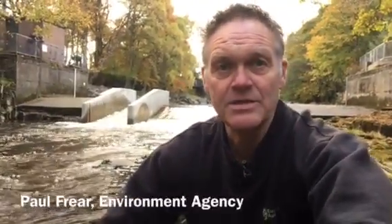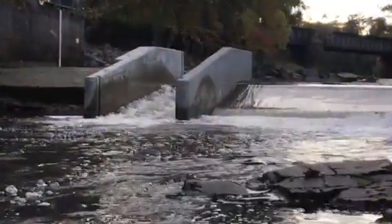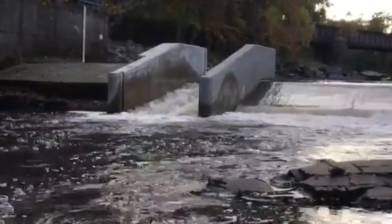Here we are in Stannert. This is a gauging weir that the Environment Agency monitor to protect property downstream, measuring flood flows. We found over the years that fish were struggling to get over the weir in certain flows, so we took the opportunity when we were refurbishing the weir to build a new fish pass into the plans.